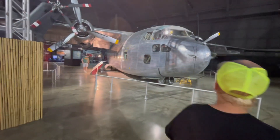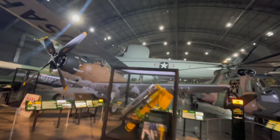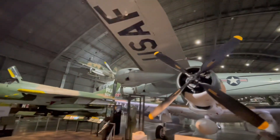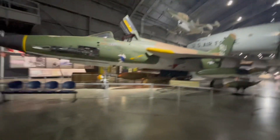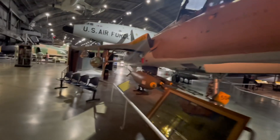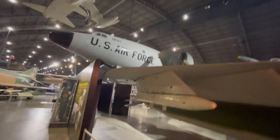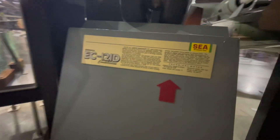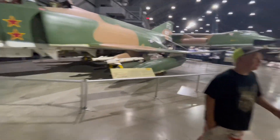I wonder what that little pop-out is on top of that aircraft. I would think it'd be for surveillance or something. There's a whale tail — a fin — on there. What does it say? Radar — that's what that's all about. I figured it was for surveillance.